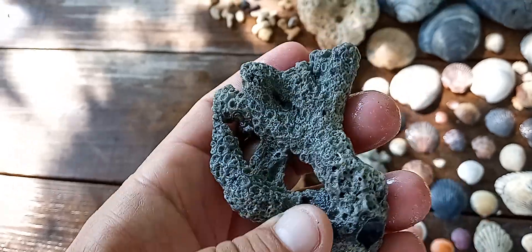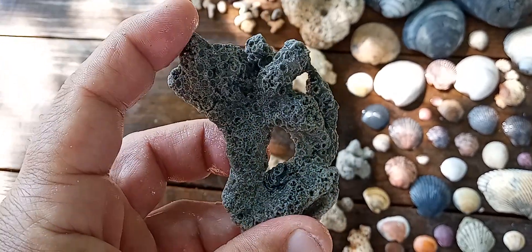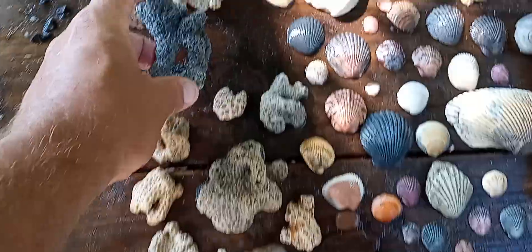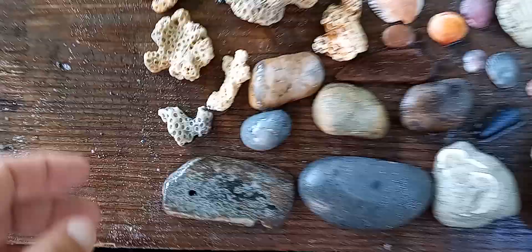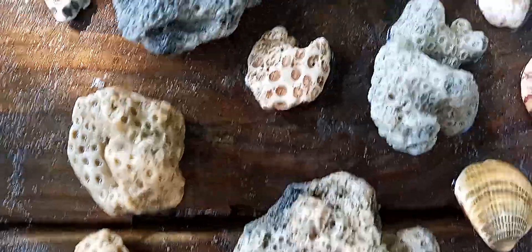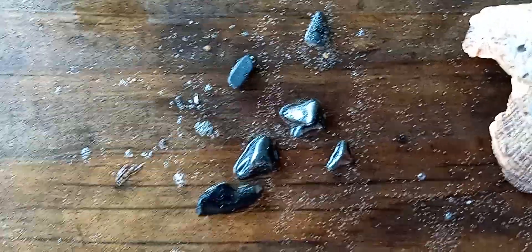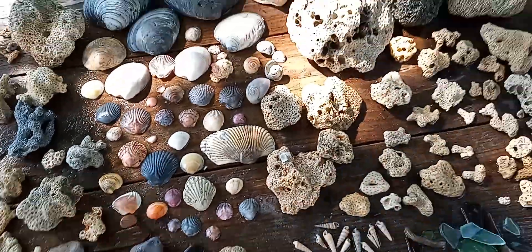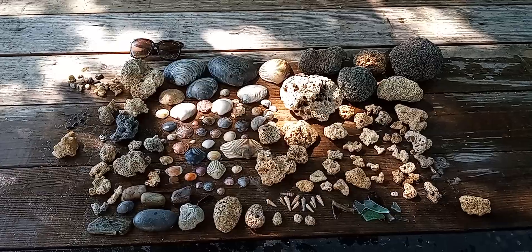This guy right here with the holes has got nice little curvatures on it — pretty piece, and it really stands out from everything else. Got a couple sharks' teeth, stingray teeth — pretty cool overall. This is actually two days' worth of finds and they were good days.